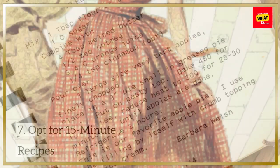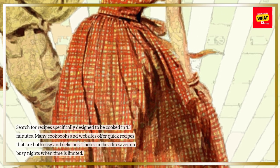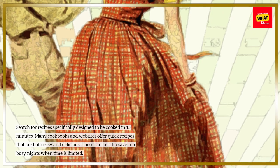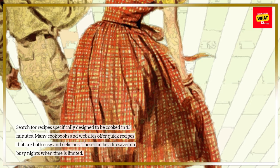Opt for 15-minute recipes. Search for recipes specifically designed to be cooked in 15 minutes. Many cookbooks and websites offer quick recipes that are both easy and delicious. These can be a lifesaver on busy nights when time is limited.